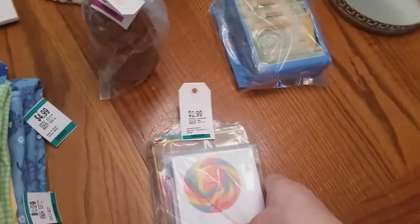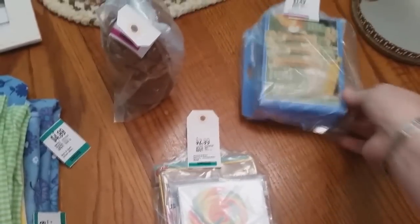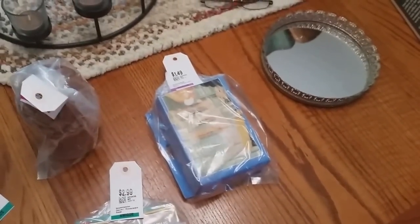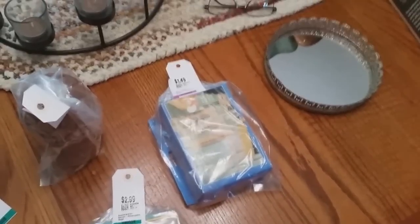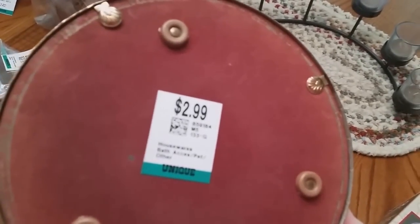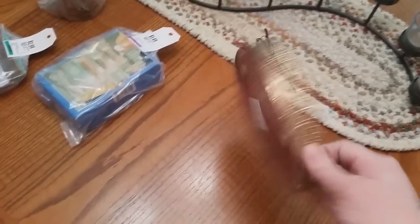More thank you notes, $2.99. $1.49 for these coin sorters — I have a huge jar full of coins I'm going to be sorting soon, so I saw that and said I think I need that. Cute little vanity tray. I had two in my booth, bigger than this, but they sold — I think the same person bought them. This one was $2.99.